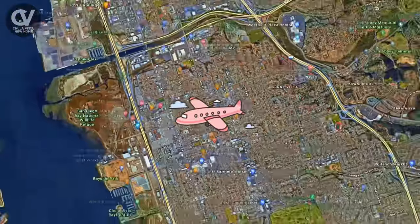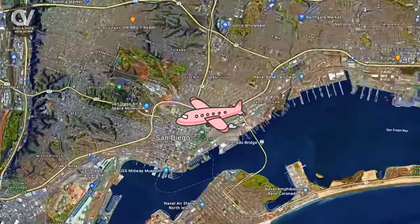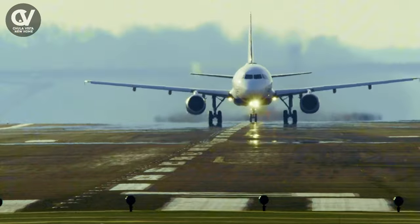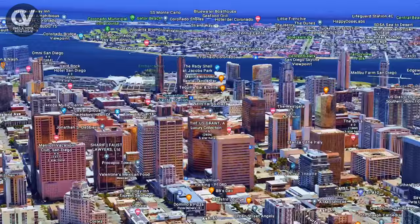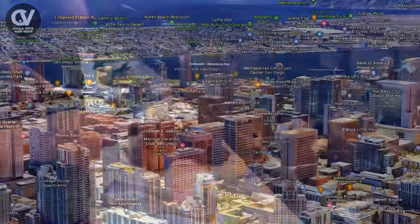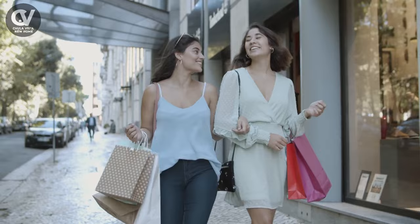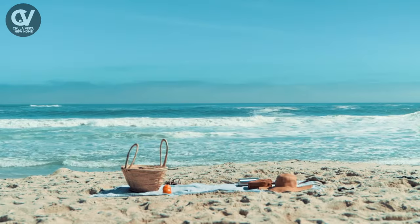You can easily get from Chula Vista to downtown San Diego in less than 20 minutes and have access to the International Airport and San Diego Bay. Downtown San Diego is home to major sports franchises and the famous Gaslamp Quarter with plenty of restaurants, shopping, and nightlife. You can also take the ferry across the bay to Coronado beaches.